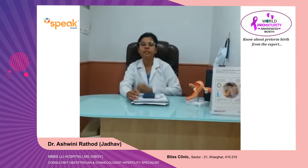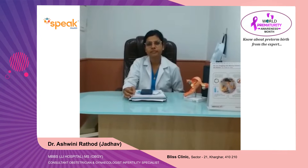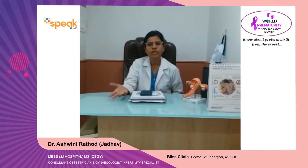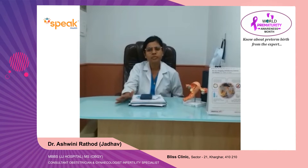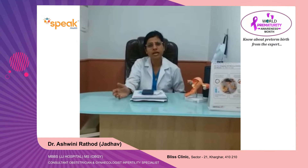What is preterm labor? Preterm labor is basically labor before 37 weeks of pregnancy. We have early preterm, like between 32 to 34 weeks, or late preterm, that is between 34 to 37 weeks. Preterm labor is very predominantly common in India — like 1 in 10 births are preterm labor.